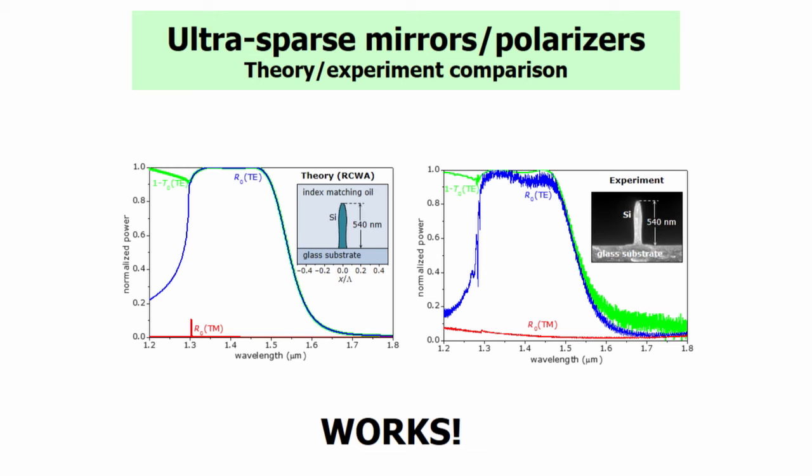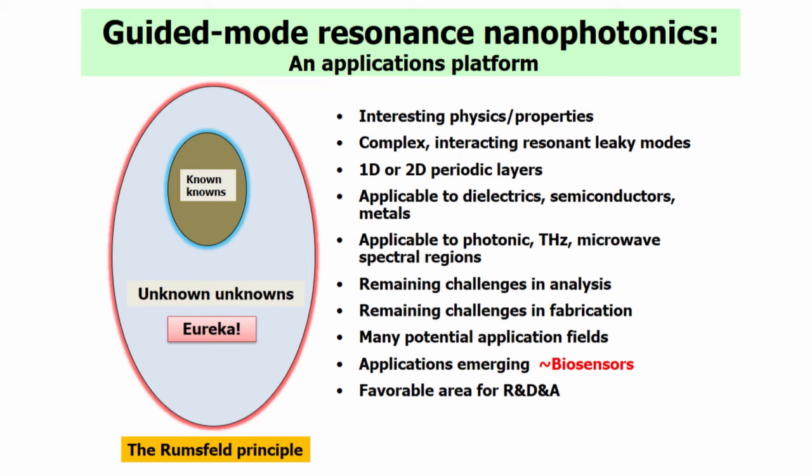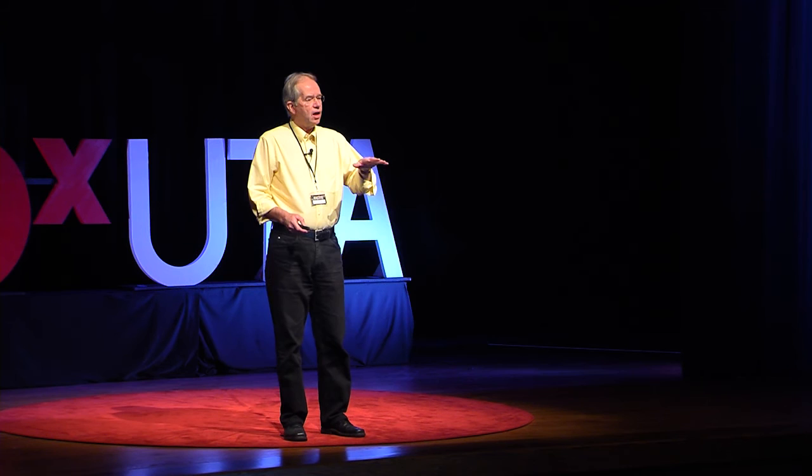I call this guided mode resonant nanophotonics — it's an application platform with lots of applications. The detailed physics are largely unexplored; there's a lot more to do. Very interesting things — you can do 1D or 2D nanostructuring, use all kinds of materials such as semiconductor metals and dielectrics, and cover all kinds of spectral ranges. So there are many challenging features left to be resolved.